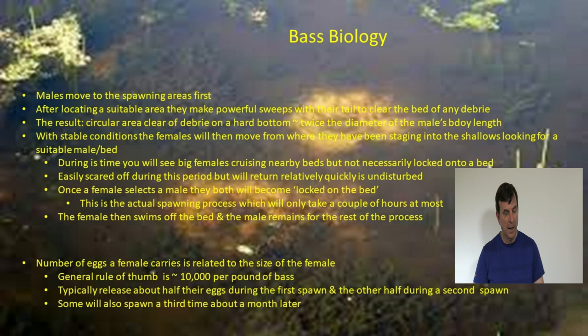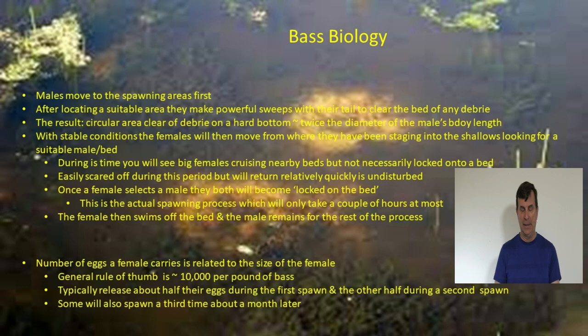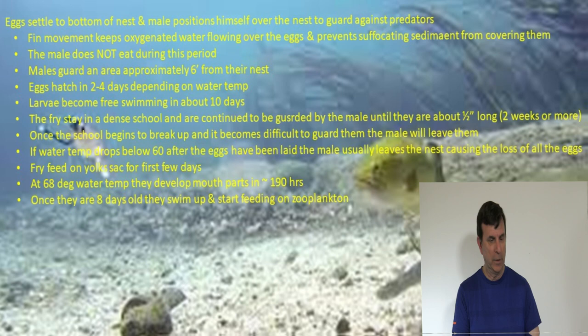That's why it's so important that we take care and release those big females — the bigger the female, the more eggs she lays. They also release about half their eggs on the first spawn, then spawn a second time on the same bed. It's actually a two-step process. Some females have even been known to spawn a third time — they'll leave the bed, stay in the general area for up to a couple of weeks, and when they develop a new set of eggs they'll find a new bed and a new male.